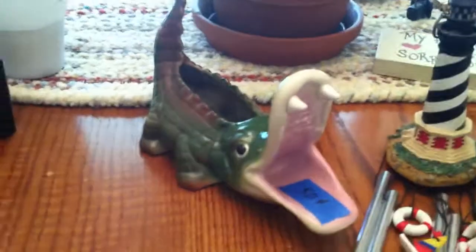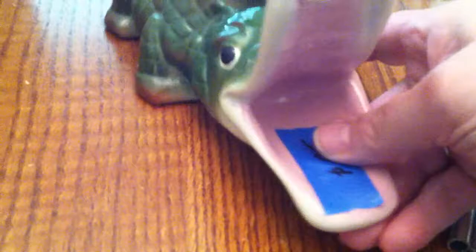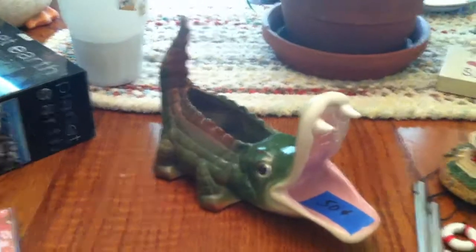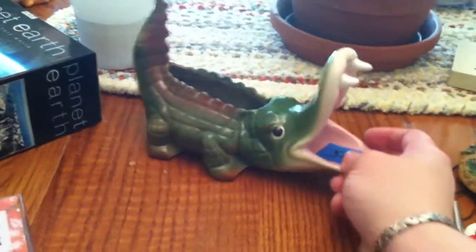Over here, I got this really unique-looking alligator planter — I guess it's for flowers or a plant — for $0.50. Isn't that cool? That's one of those things that if it's a little bit strange, it will sell. I thought that was adorable.